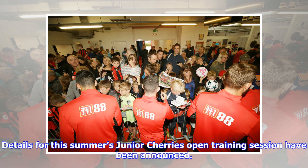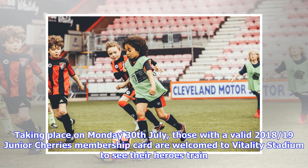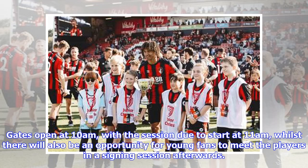Details for this summer's Junior Cherries Open training session have been announced. Taking place on Monday 30 July, those with a valid 2018-19 Junior Cherries membership card are welcomed to Vitality Stadium to see their heroes train. Gates open at 10 a.m., with the session due to start at 11 a.m., whilst there will also be an opportunity for young fans to meet the players in a signing session afterwards.